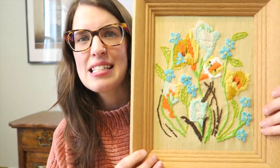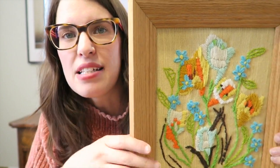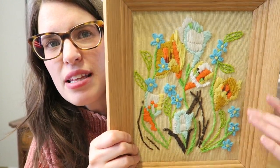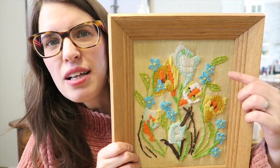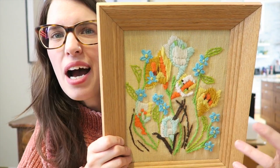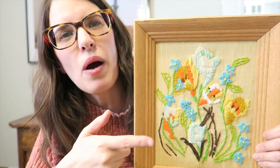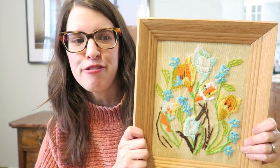I got this piece of artwork from Value Village — $6.99 minus 20% off. I really loved the colors: the orange with the blue. I'm thinking about painting the frame, maybe teal or yellow or white — I'm unsure. Let me know in the comments what color you'd paint it. I like bright colors, so I'm open to suggestions.